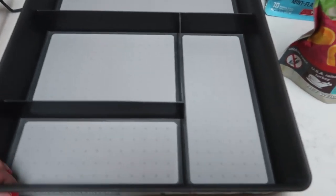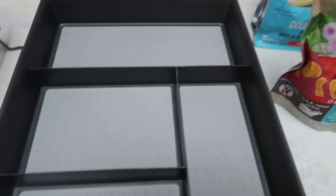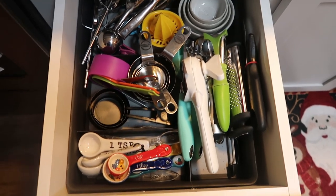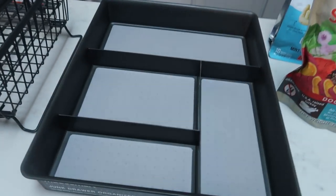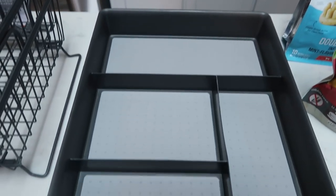I also found another one of these junk drawer organizers from Made Smart. I'm obsessed with the one that I have all my kitchen utensils in. In my drawer, you can see I put that other one in and was able to organize everything — it's seriously a dream. So I did pick up another one of those and this is going to go into that second drawer, which is legit my junk drawer, and I'm going to get it nice and organized.